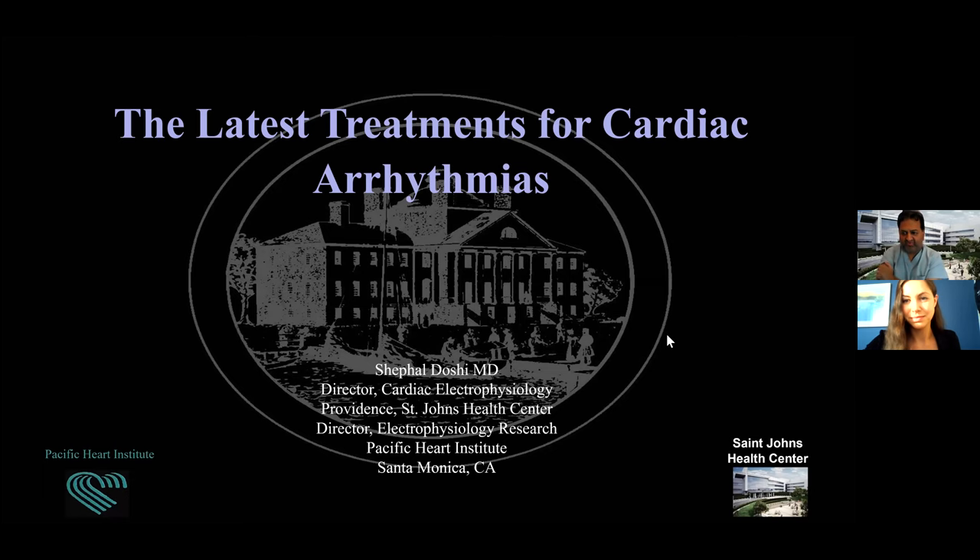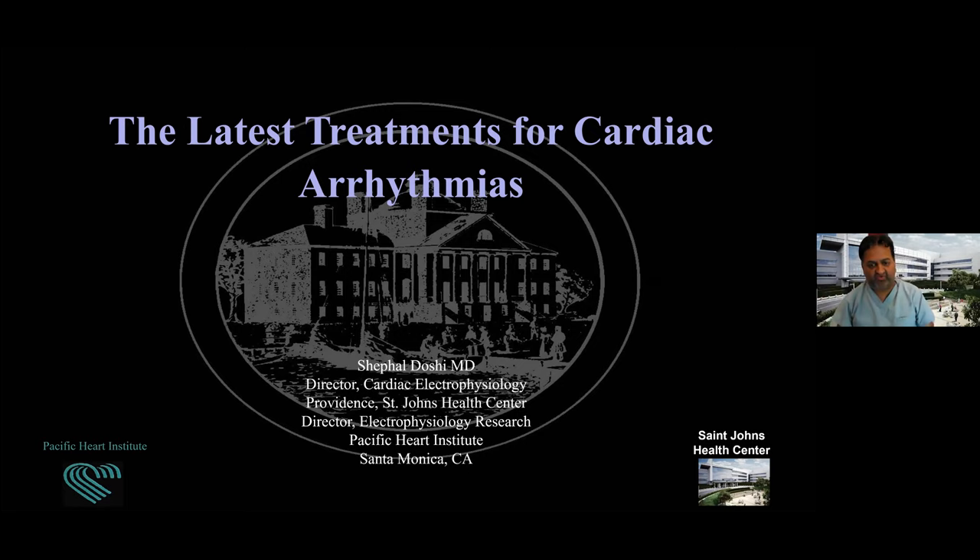Thanks everybody for taking time out of your day. I know it's hard at 6:30 in the evening — you're getting ready for dinner — to hear someone talking about anything. So it's a great privilege to be able to speak here in front of you. I'm going to talk a little bit about some of the latest treatments for cardiac arrhythmias.